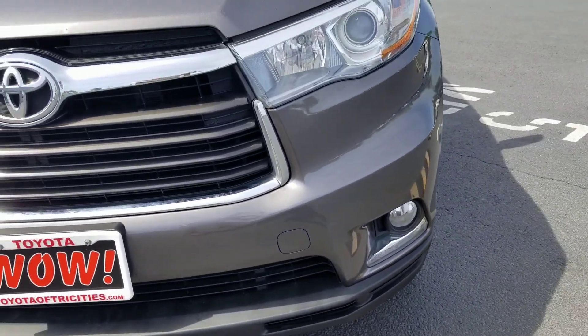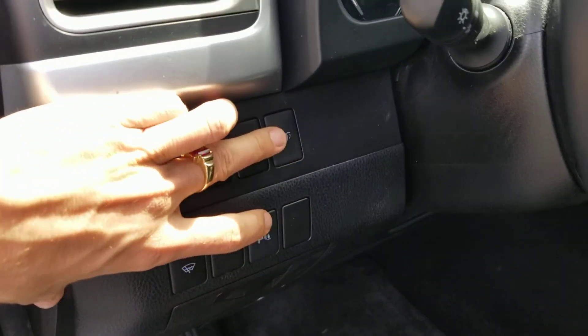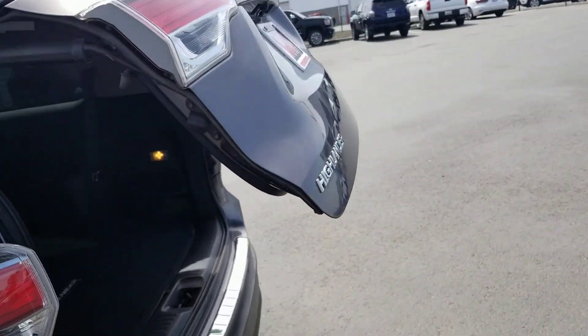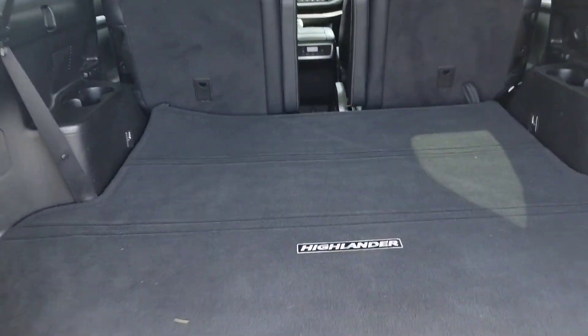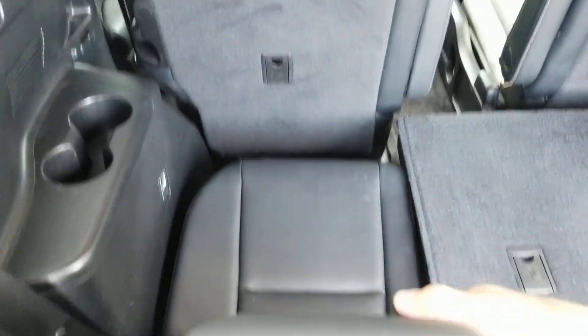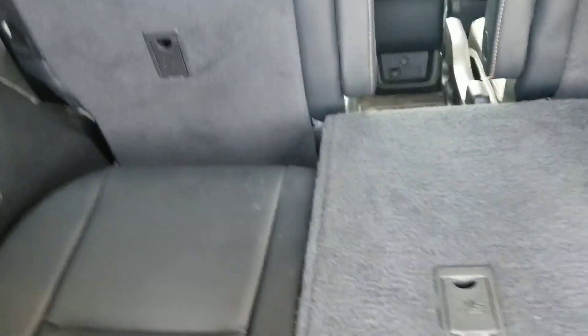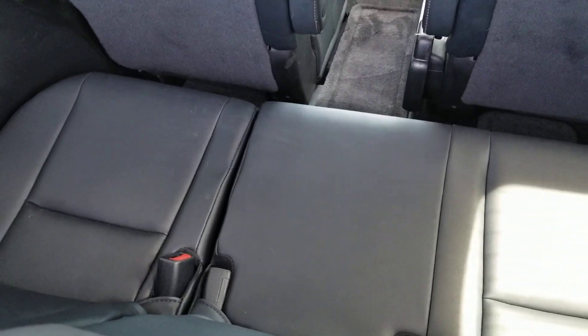You got the fog lights, and the V6 in there. Automatic liftgates are nice. So here's the back — this is your seatbelt for the middle person. Carpet floor mat just folds over like so. Let's see what these look like back here — look pretty good. That one looks good too. I don't know if anyone ever even sat back there.